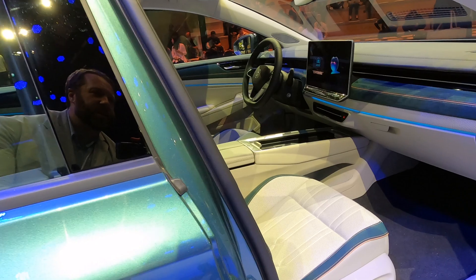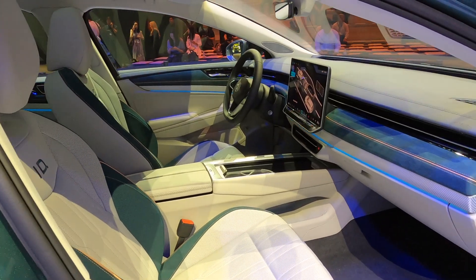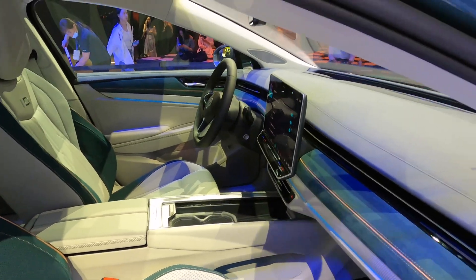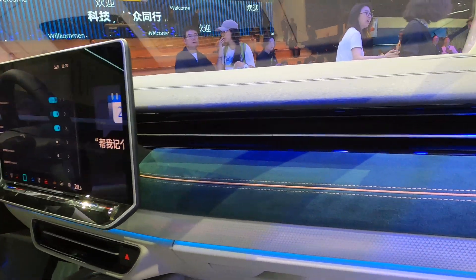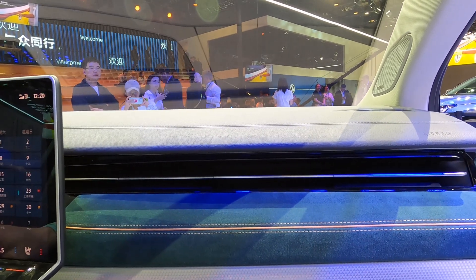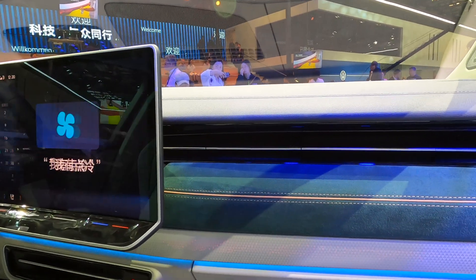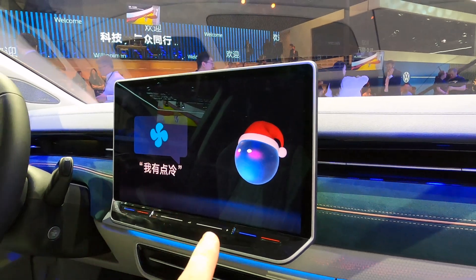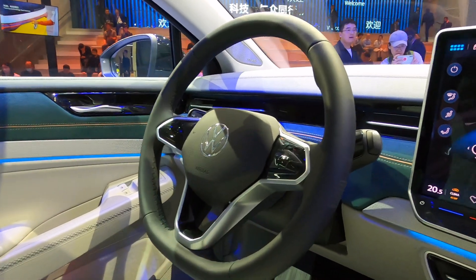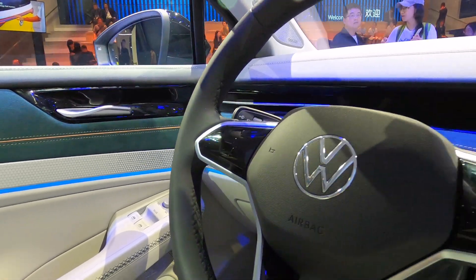The big difference comes on the interior, where there is now an upgraded infotainment system. There is a very smart HVAC system — or air conditioning system — that will basically detect how hot it is in the cabin. You've got a big new touchscreen, similar steering to before, and you've still got haptic controls in here.